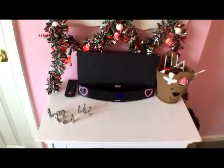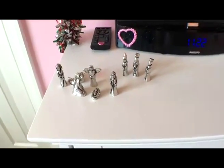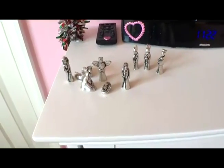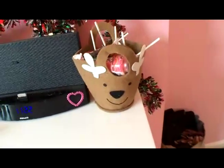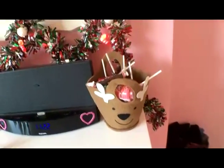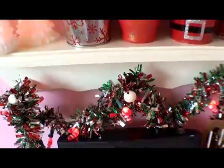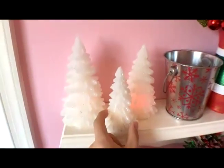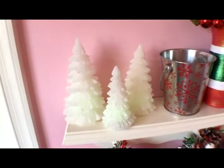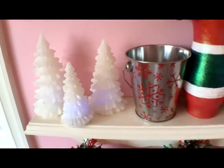Down here I have a little nativity scene which is super cute — it's just a little silver set. Moving over, I have a little reindeer basket which I got at Target, and some garland wrapped up with cute candy cane lights also from Target. These little cute trees were a set and their bases glow — I believe they're from CVS.